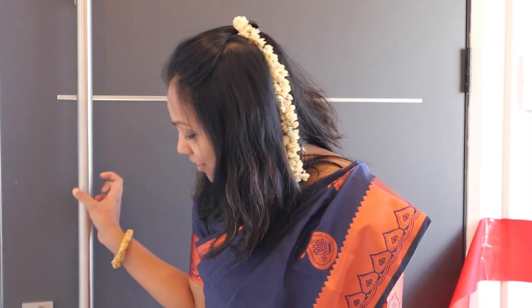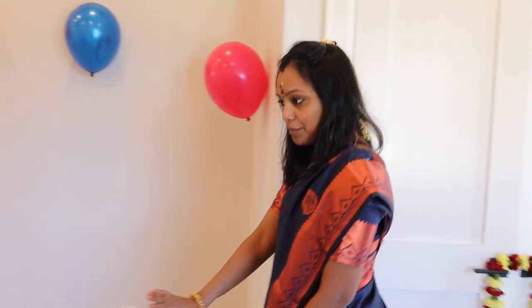We have a big closet here. We can use it for jackets and shoes. This is a double door, a big one.